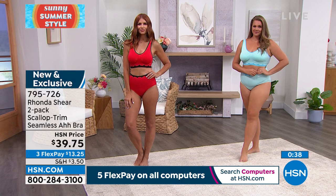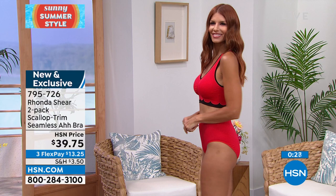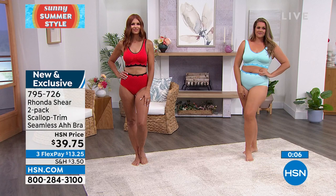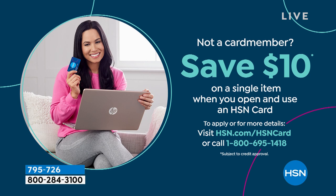Don't miss out on this — great new price. You will not see this anywhere else but here at HSN; it's exclusive. What's also really nice about shopping at HSN is the Flex Pay. $13.25 gets it home. I would love to send you this two-pack of the brand new Seamless Abra. You can wear this under just about anything. If you don't have the HSN credit card, I can save you another $10 — it works on any first item purchase today. Hopefully you're shopping with us during this Rhonda Shear hour.